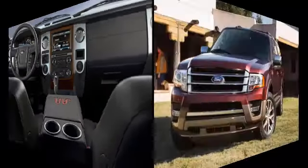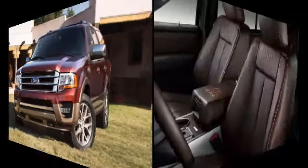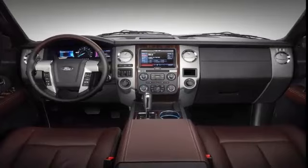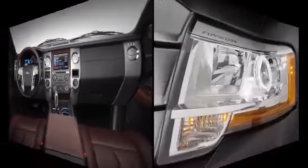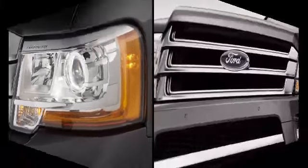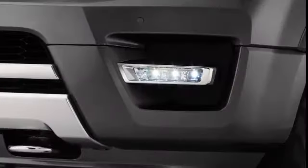Body styles, trim levels, and options: the 2016 Ford Expedition is a full-size, body-on-frame SUV available in standard and extended-length EL body styles. The EL Expeditions are 15 inches longer overall than the standard models. Each body style is offered in four trim levels — XLT, Limited, King Ranch, and Platinum — and all trims can be had in two-wheel or four-wheel drive versions.